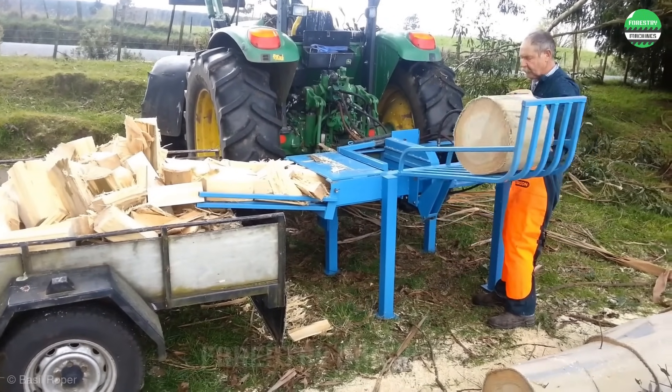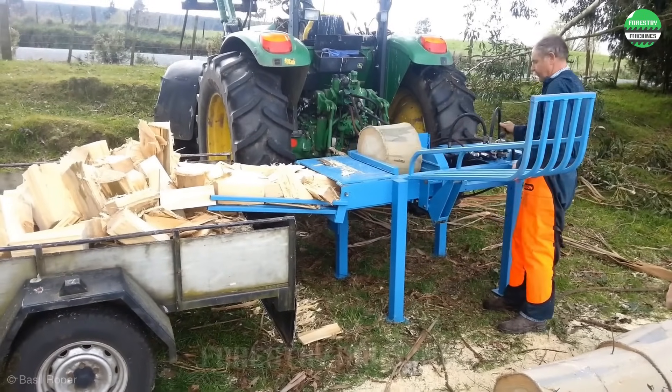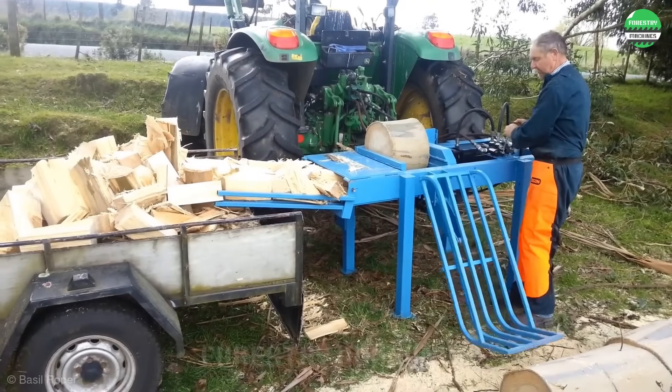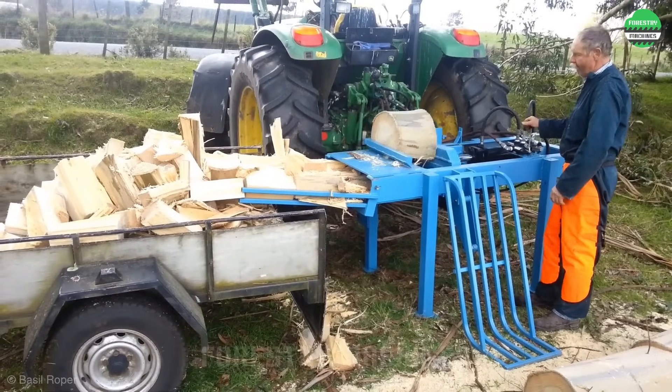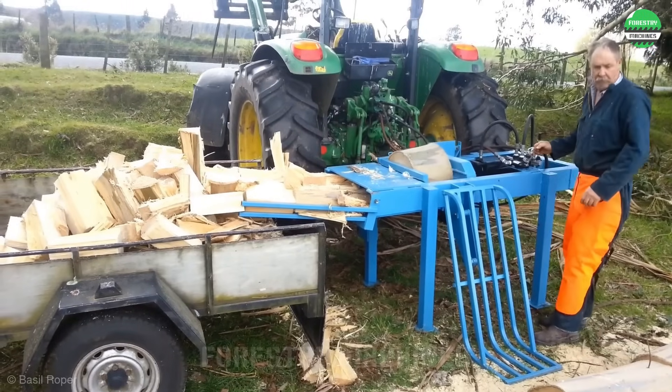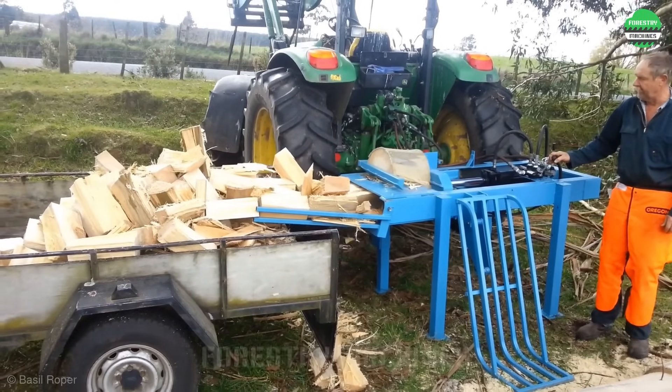This is a very smartly arranged wood splitting process. The firewood pieces are as neat as continuous batches of toasted bread coming out of the oven, transferred directly into the truck bed. No need to stack them anymore. Very impressive.